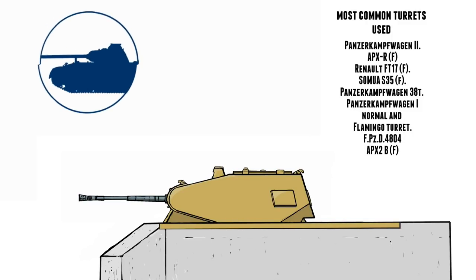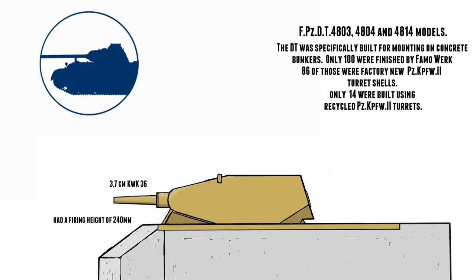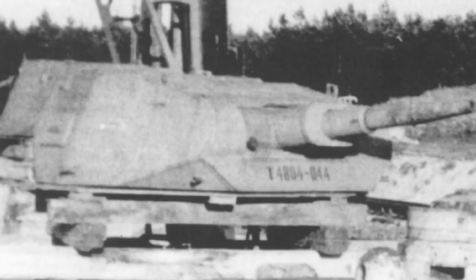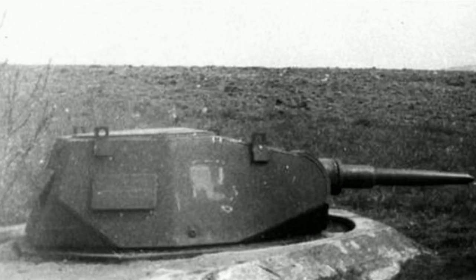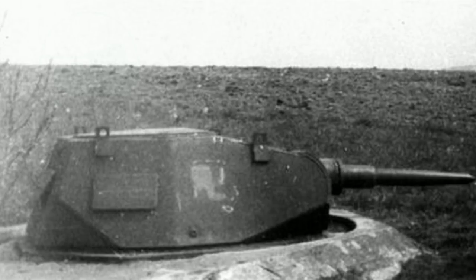These bunkers were commonly seen along the Atlantic Wall and along points of interest that needed heavy fortification, like airfields. Most of these Tobruk bunkers were taken from decommissioned German and foreign tanks, but they also had a production line of turrets designed specifically for these duties. The DT-4804 was one of these turrets — pretty much an upgraded, modified Panzer II turret with the 3.7cm KwK gun. They also had no top hatches and no vision ports on the right side of the turret.